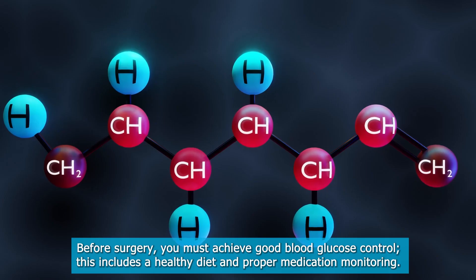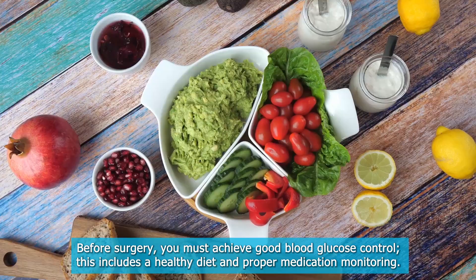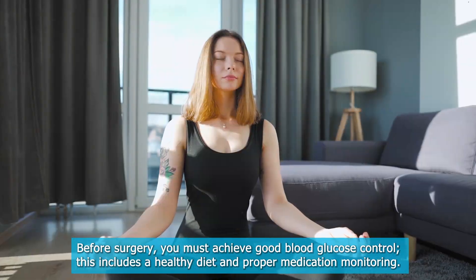Regarding glucose control: before surgery, you must achieve good blood glucose control. This includes maintaining a healthy diet and proper medication monitoring.